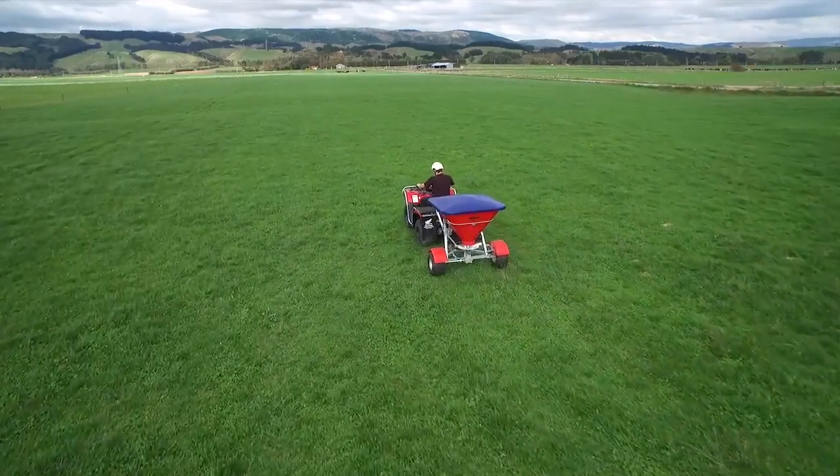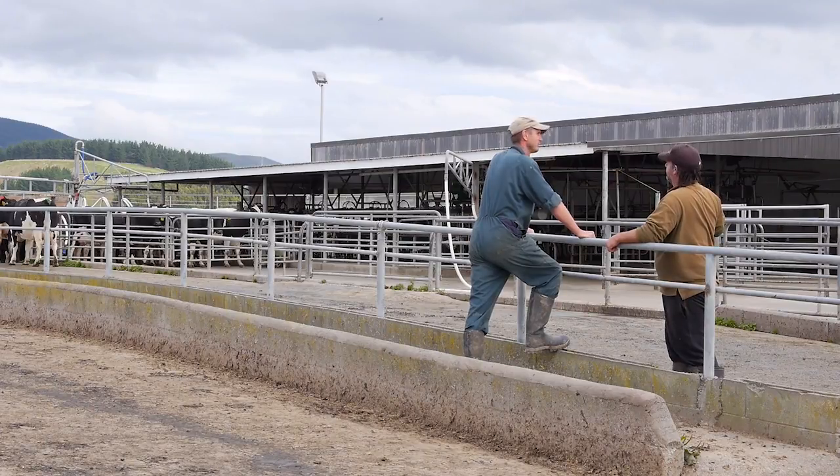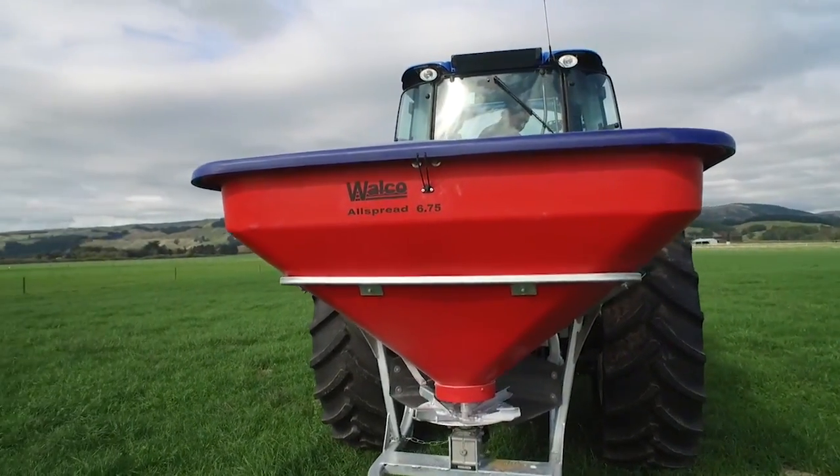I first heard about Welco in a farming magazine distributed through the mail. I found Welco very easy to deal with. Their equipment is built quite strongly and I've had no problem with the machinery. People are very easy to deal with at Welco, and I'm sure if I ever do have a problem then it'll be sorted very quickly. I would certainly recommend Welco products to other farmers — I've had a great run with them myself and I certainly wouldn't be going anywhere else.